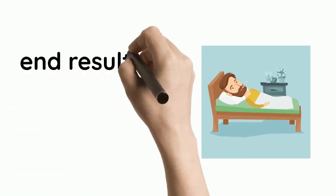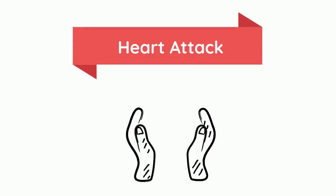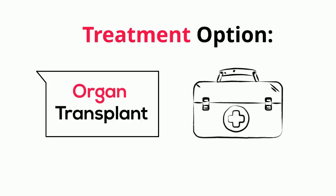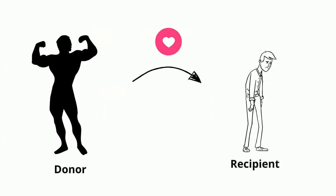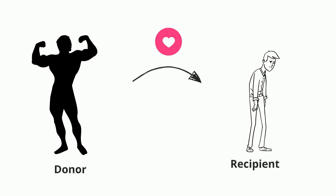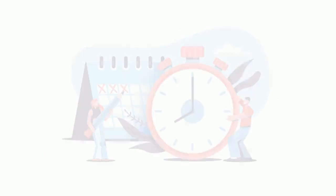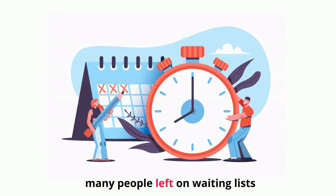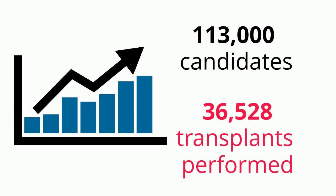In some diseases, one end result is organ failure. One example is heart attack, which can result in heart failure. The heart is crucial to our survival, so the best treatment option is to have an organ transplant, in which doctors surgically remove a healthy heart from one person — the donor — and place it in the individual with the weak or failing organ — the recipient. The problem is, there is not always enough supply to meet the demand for human organs. Many people are left on waiting lists for receiving transplants. According to the US government, more than 113,000 candidates were on the transplant waiting list as of January 2019, while only 36,528 transplants were performed in 2018.